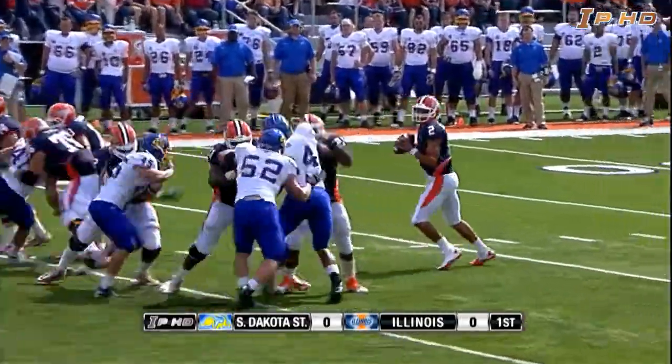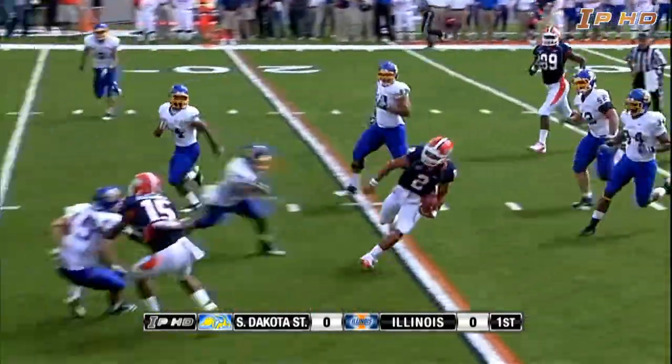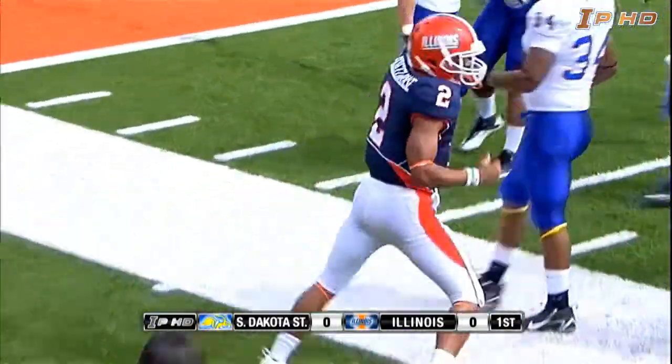Second possession for Illinois. Shieldhouse back to pass — now he's going to run it. Runs it straight ahead, veers left to the 30, got some room. 25, 20. First down, to the 15, to the 10. He's out of bounds.